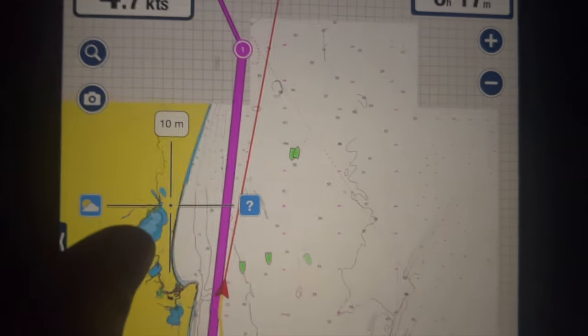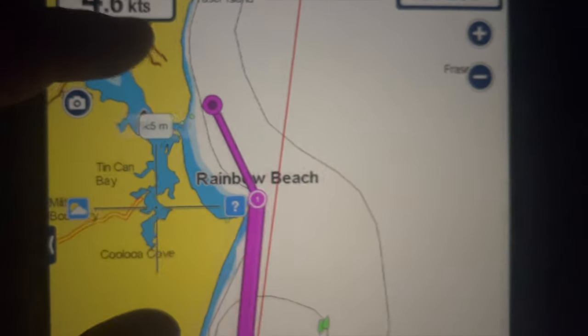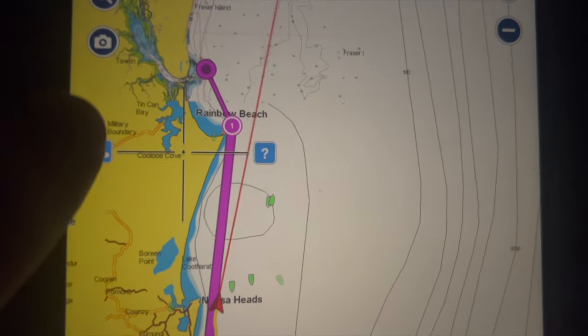Target is the Wide Bay Bar just up here. Should be arriving there about 10 a.m. tomorrow.